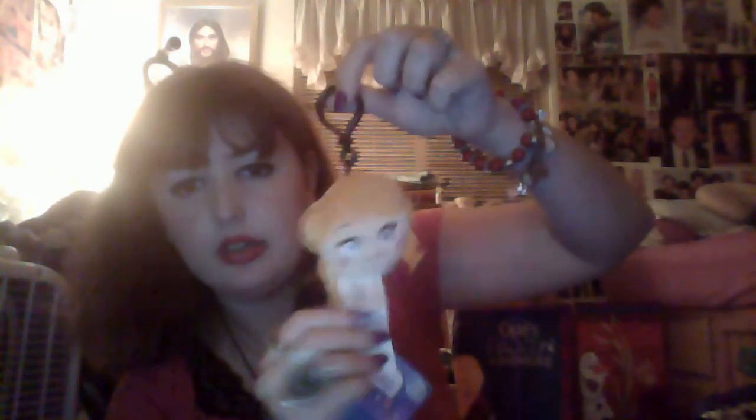And then I got these Frozen Emoji backpack clips. So here's Anna, here's Sven — his antlers are a little bent, that's okay. Here's Elsa, she's blowing a little snowflake kiss. And then Olaf.